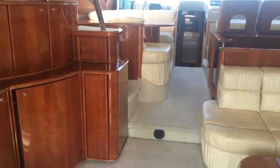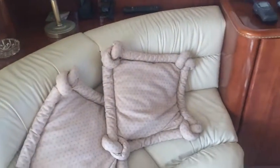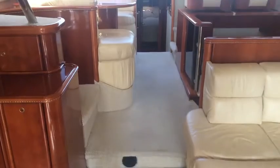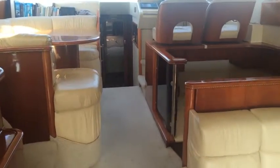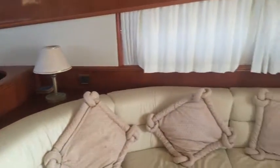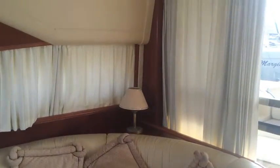Here we are on the Princess 56, listed with Boatshaw Portsmouth. I'll just take you for a walk through the interior. As we've mentioned in the listing, she needs quite a bit of TLC, but fundamentally it could be a great boat.